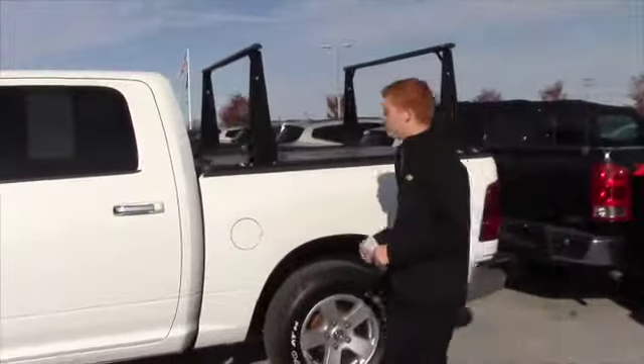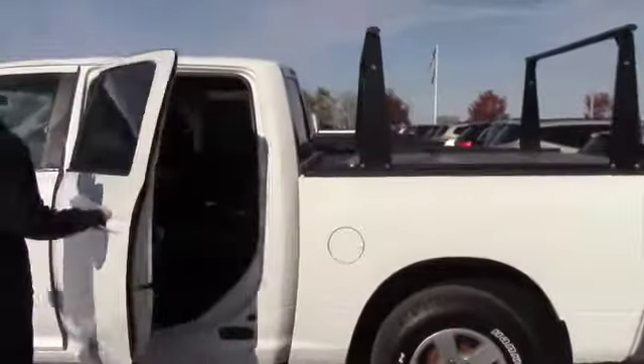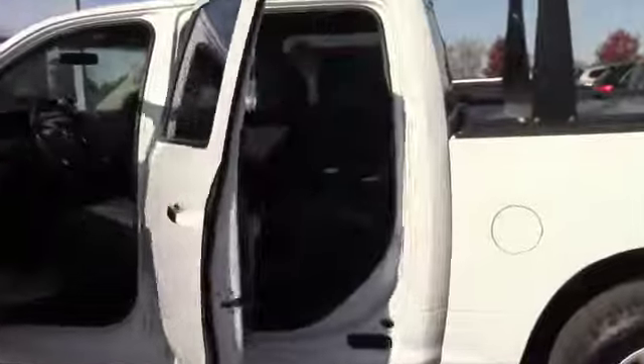On top of that, it's the crew cab — you've got plenty of room inside. You still have your Bluetooth, and there's an integrated trailer brake provided by the previous owner of the vehicle.